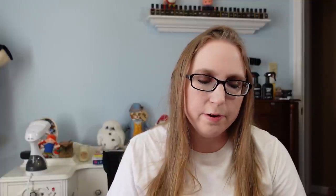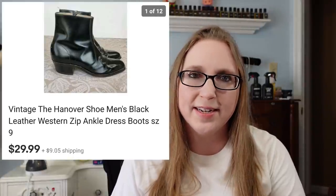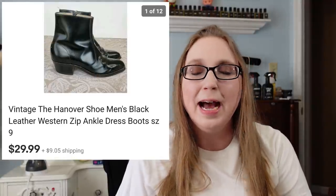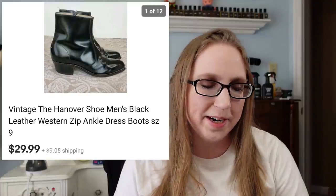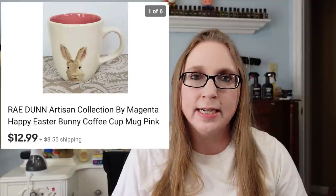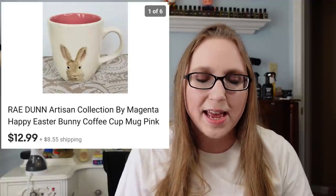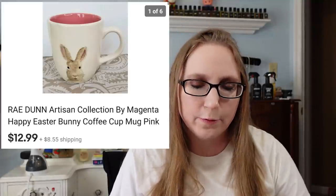I sold a pair of vintage men's Hanover Shoe dress boots for $29.99. I cannot for the life of me remember where I picked these up — I'm assuming Goodwill, but they may have come from a yard sale. Next was a Ray Dunn bunny mug, Easter-related, that sold for $12.99. This is actually the second time I've sold this exact same mug. I got it at a church sale and probably paid about a quarter to fifty cents.